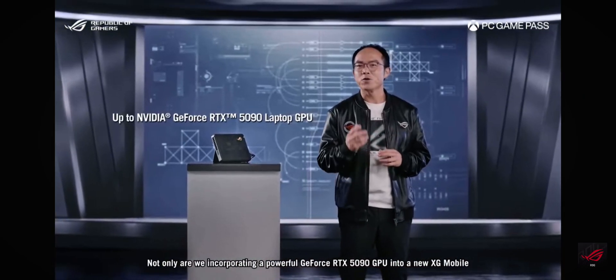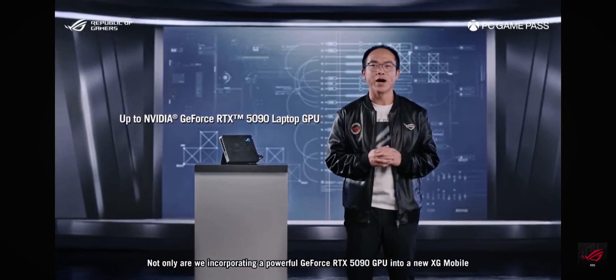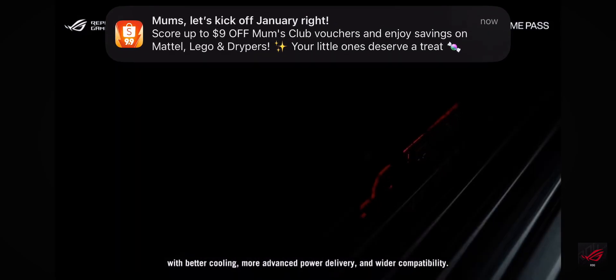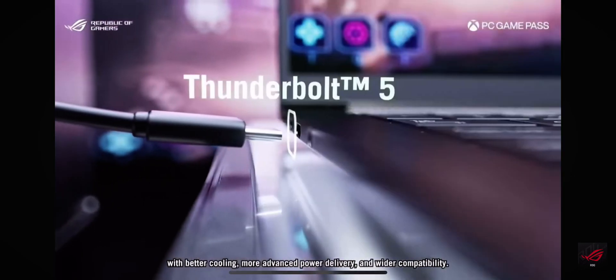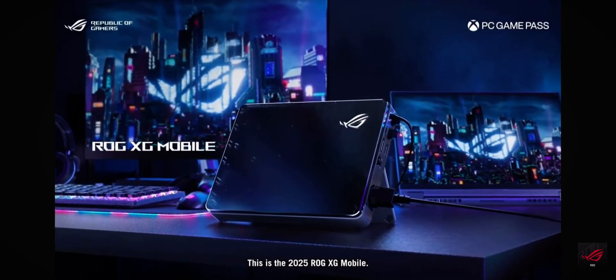Not only are we incorporating a powerful GeForce RTX 1590 GPU into the new XG Mobile, but we have completely redesigned the product from the ground up, with better cooling, more advanced power delivery, and wider compatibility. This is the 2025 ROG XG Mobile.